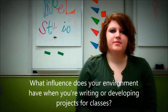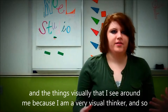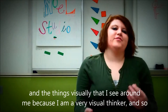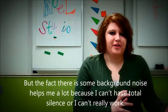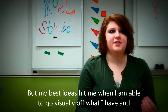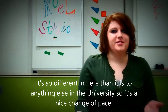What influence does your environment have when you're writing or developing projects for classes? I think it has a big influence because it has to do with the sound and things I see visually around me since I'm a very visual thinker. I like the Noel Studio because there's plenty of color and it's usually not very loud, but the background noise helps me a lot. I can't have total silence, and my best ideas hit me when I can go visually off what I have. It's just so different here than anywhere else in the university, so it's a nice change of pace.